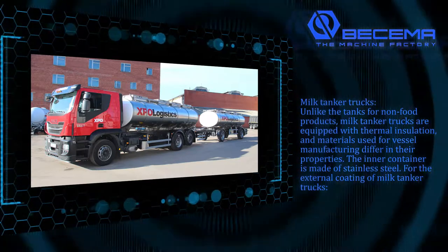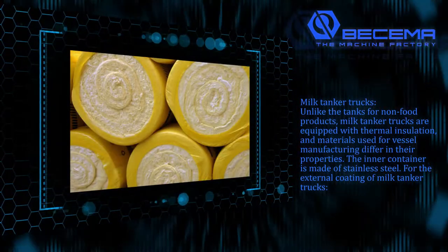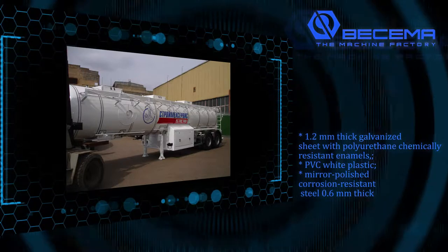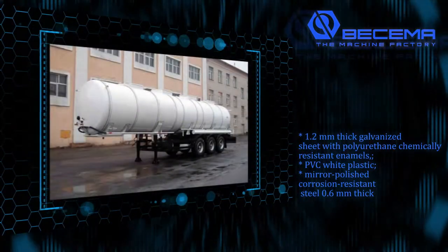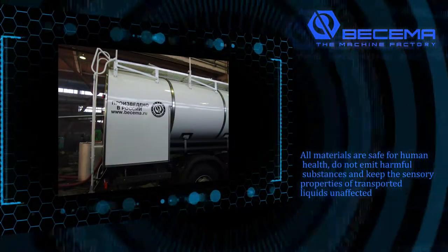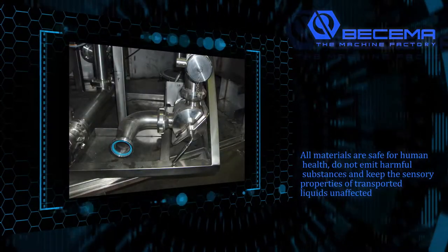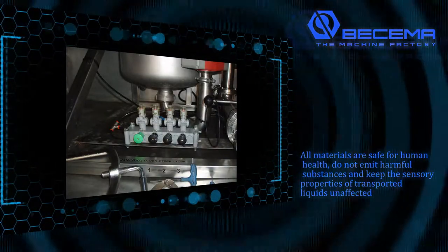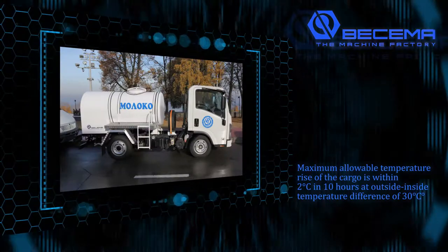Milk tanker trucks: unlike tanks for non-food products, milk tanker trucks are equipped with thermal insulation and materials used for vessel manufacturing differ in their properties. The inner container is made of stainless steel. For the external coating of milk tanker trucks: 1.2 millimeter thick galvanized sheet with polyurethane chemically resistant enamels, PVC white plastic, or mirror polished corrosion resistant steel 0.6 millimeters thick. All materials are safe for human health, do not emit harmful substances, and keep the sensory properties of transported liquids unaffected. Effective thermal insulation ensures preservation of transported milk, with a maximum allowable temperature rise of 2 degrees Celsius in 10 hours at an outside-to-inside temperature difference of 30 degrees Celsius.